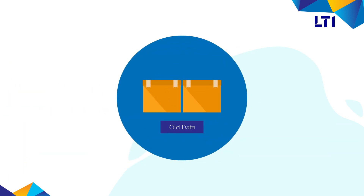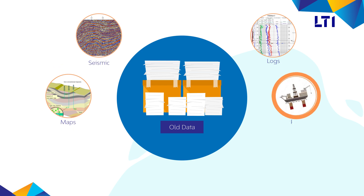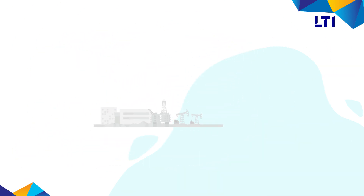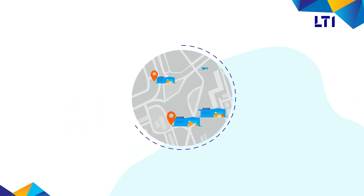Most of the GGRE historical data is available in the form of physical documents such as logs, seismic, maps, PVT, core, and laboratory data. For reassessing wells and reservoirs, GGRE teams must go through piles of physical documents stored in warehouses spread across various locations.